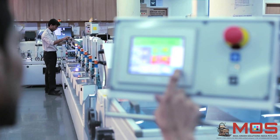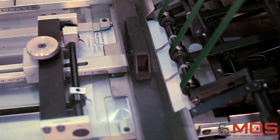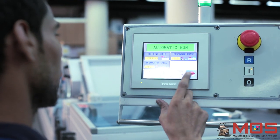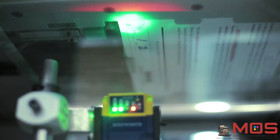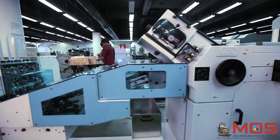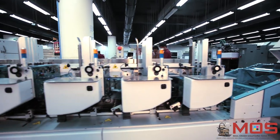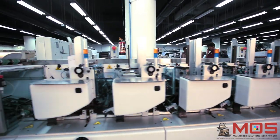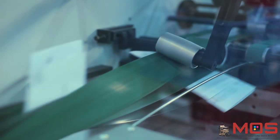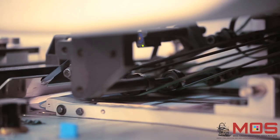The next piece of equipment in this automated line is the CMC 400 automatic inserter — a solution customized especially for MOS's requirements. It contains two input channels with barcode scanners for ensuring accurate collation of letters. The letters are first gathered and folded in line. The inserter contains six rotary feeders, which allow other elements in a mail piece to be collated and prepared for insertion.